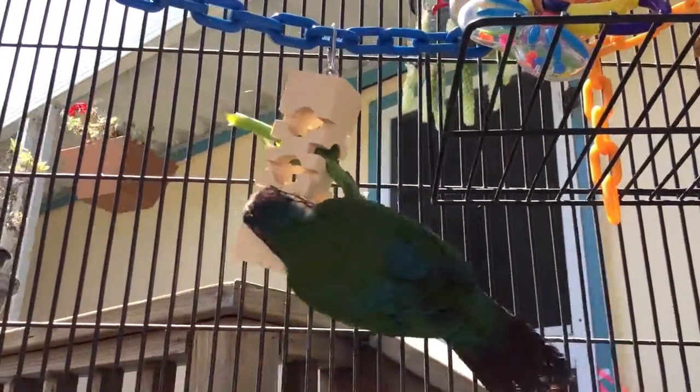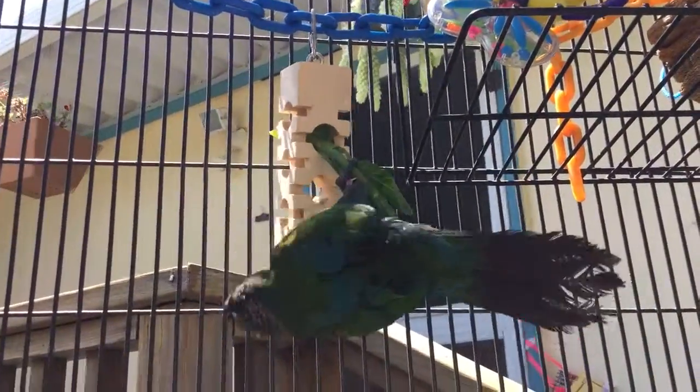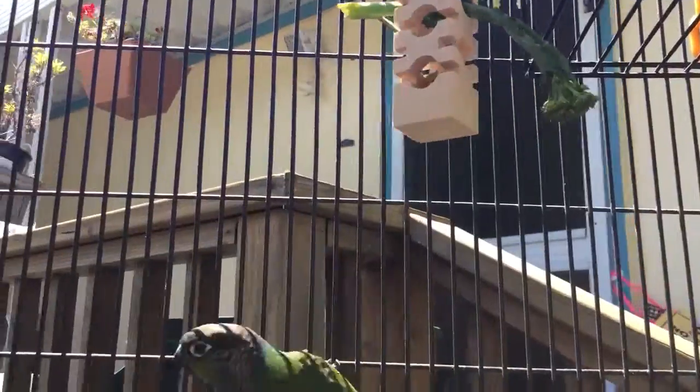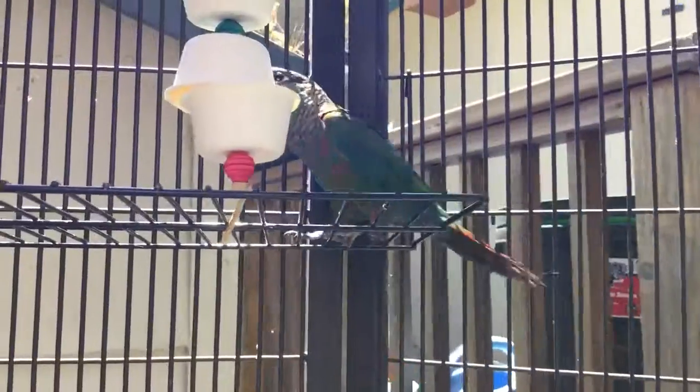There's some leftover birdie baked goods in there, in that hole, and Ruby's having a little temper tantrum. I don't know if she'll do it when I have it on video, but she was scolding and squealing because she couldn't get it out.